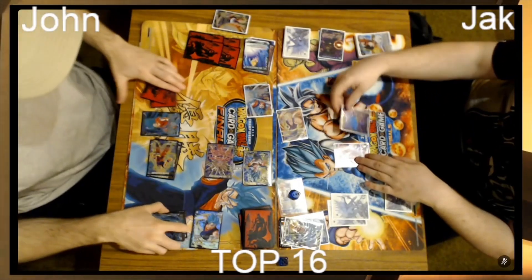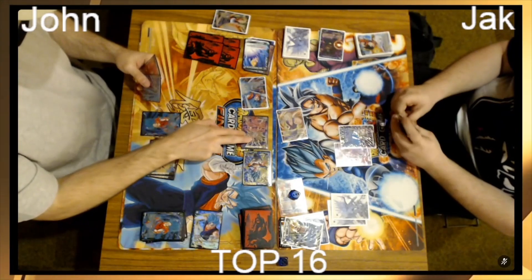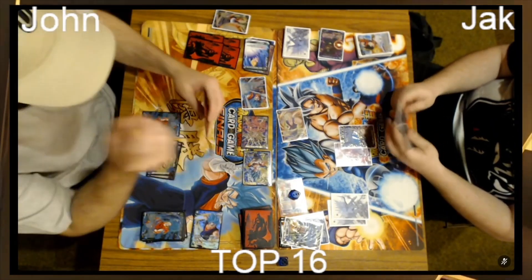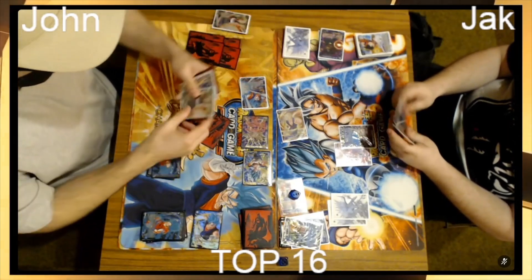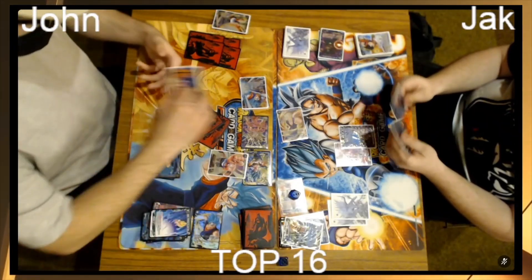Jack got out of that one — one Z energy up, one for defensive. But John still has the blocker — the Weiss. Oh — I think he's going for the Z play! Look at that!